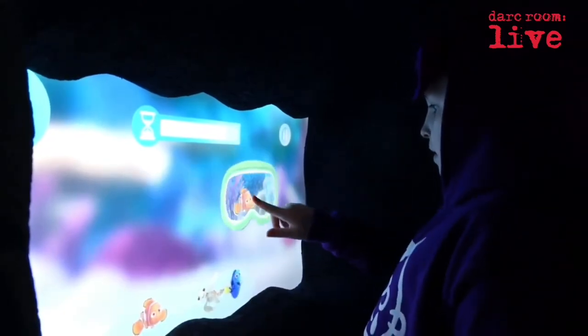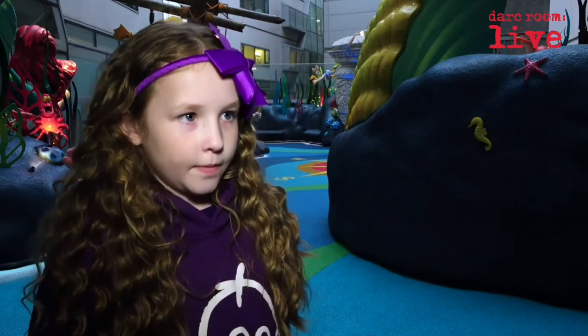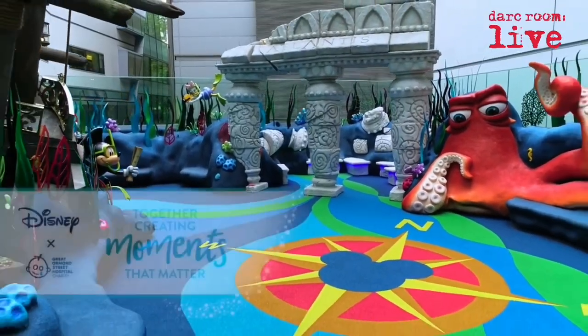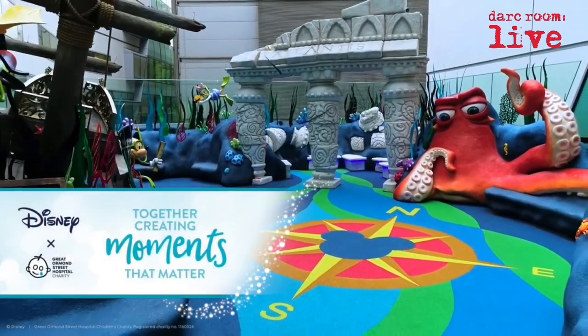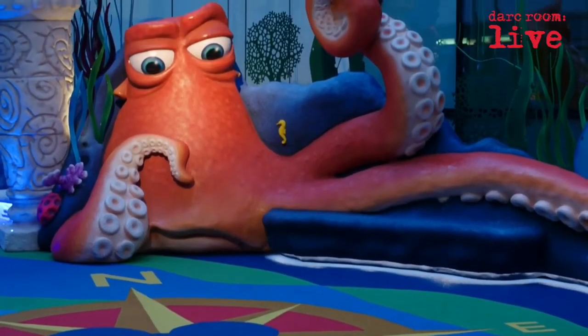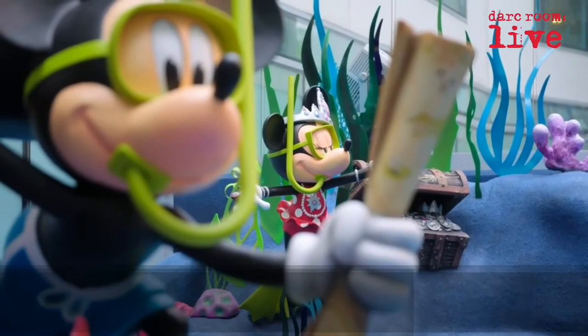It's somewhere to hang out with my friends and family and other people in the hospital. When I walk through...